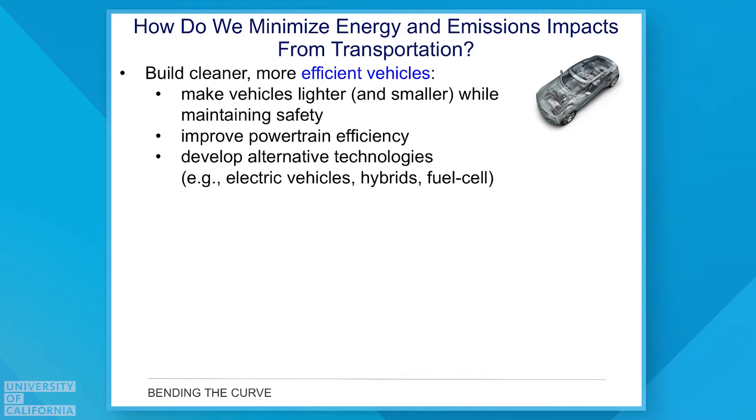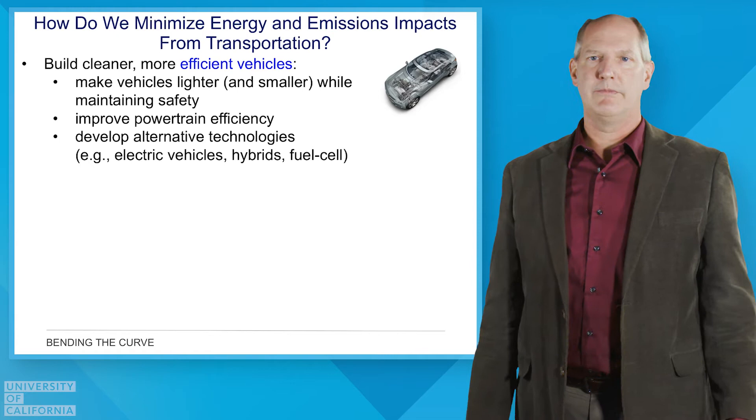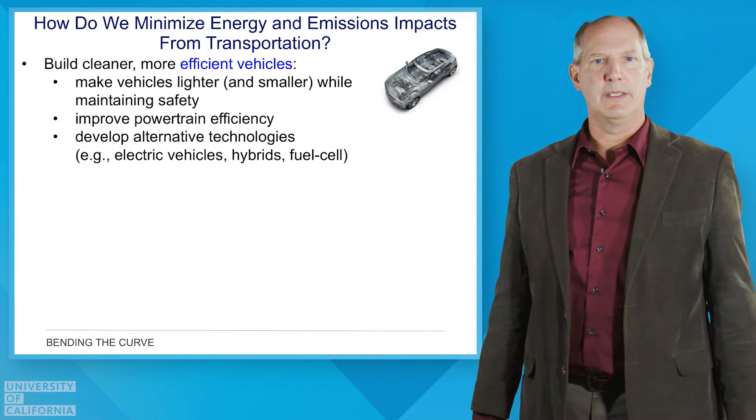Our vehicles are lighter now and for the most part they're smaller, and so we're still maintaining safety, but we're light-weighting those vehicles, and that's better in terms of the amount of energy needed and the amount of emissions produced. We've also been improving the powertrain efficiency, working on things like hybrid electric drivetrains, and improving the overall efficiency of converting energy into movement.